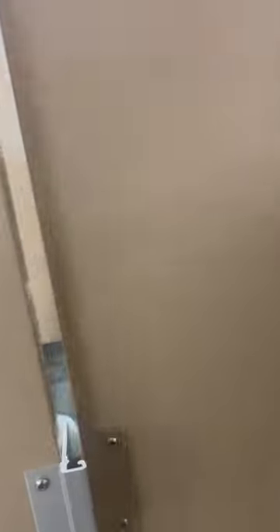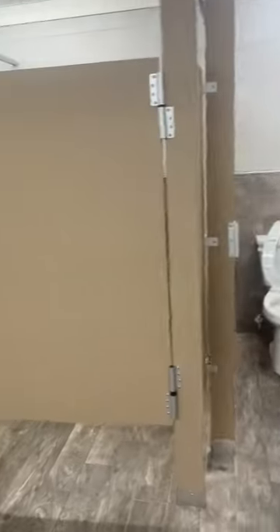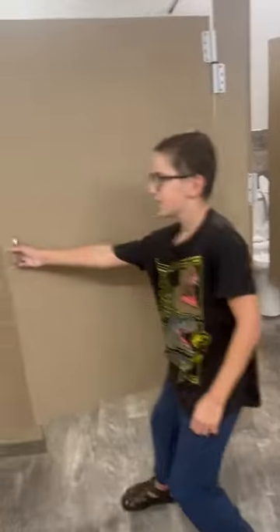All right, hopefully we got this thing over here. Bathroom number one — open up door. Bathroom number two, this one's a bigger one. All right, this one's bathroom number three.